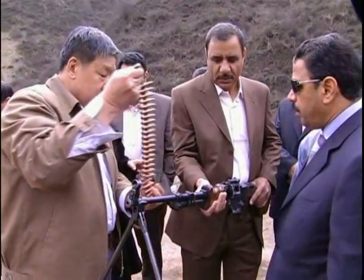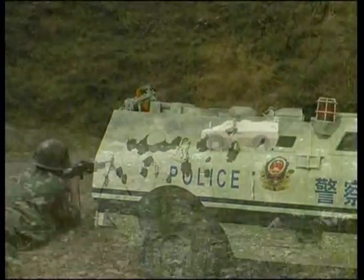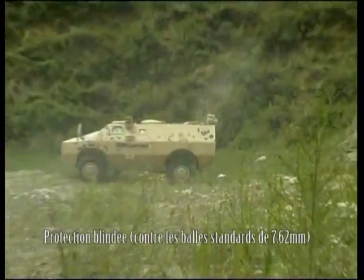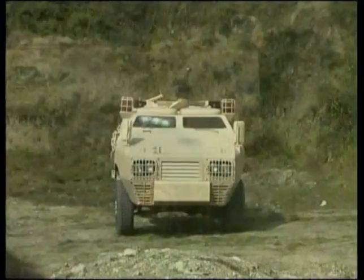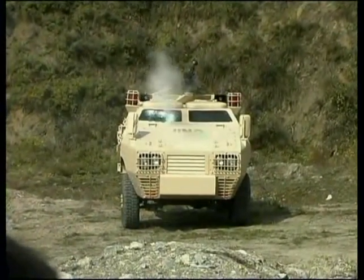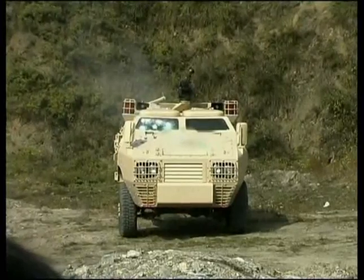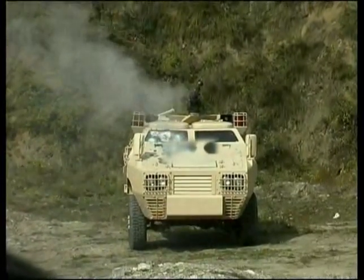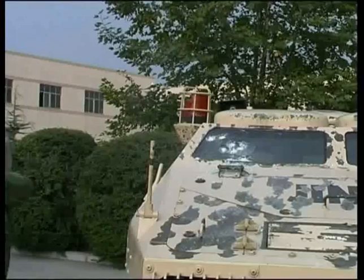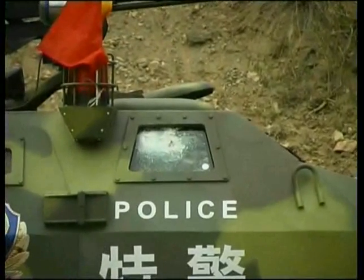ZFB05 wheeled armored vehicles have great protective value. They can protect against 7.62mm steel core bullets fired from Type 56 and Type 81 light machine guns. The vehicle's glass is 44mm thick and provides resistance against 7.62mm machine gun rounds, ensuring all crew members are protected from all directions.